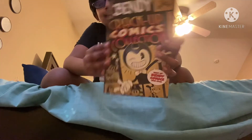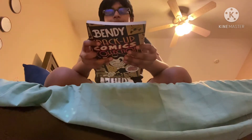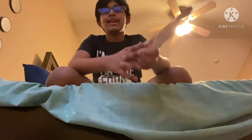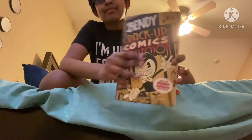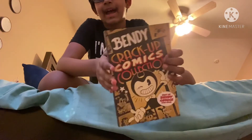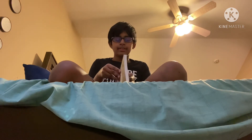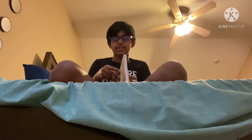Another important one is this — the Bendy Crack-Up Comics Collection. It basically looks like it's from the 1930s and 1940s, it looks wrecked, but it's not. It's actually a new book from last year and there's a lot of comics in it. Let's see.